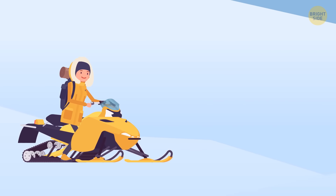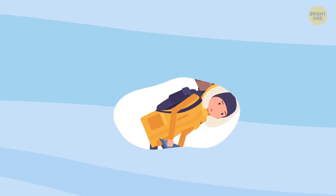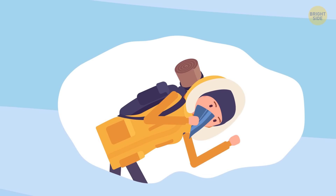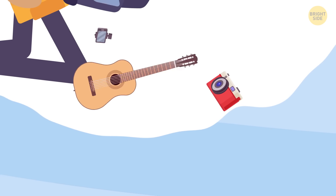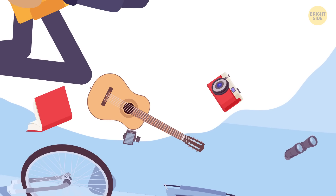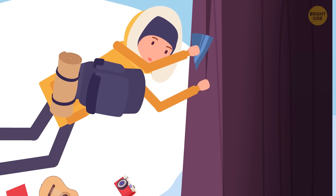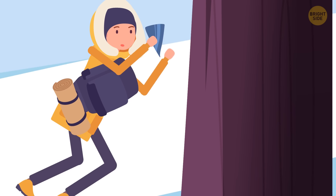If caught in an avalanche, cover your mouth with a scarf or piece of cloth and don't let snow in. Keep one arm straight above your head and dig out a little pocket in front of your face — that'll let you breathe for about half an hour. Get rid of anything heavy you're carrying, but hold onto your backpack as an extra layer of protection. Grab onto a tree if you see any. To get back to the surface, move like you're swimming straight up.